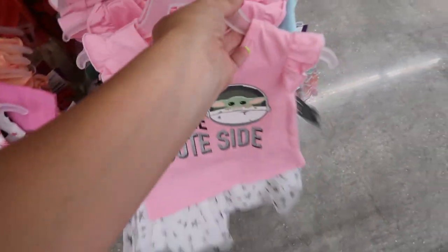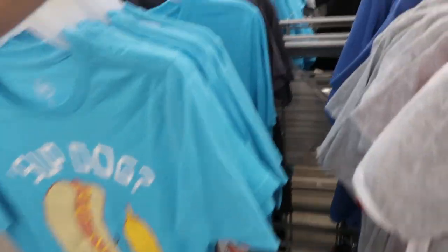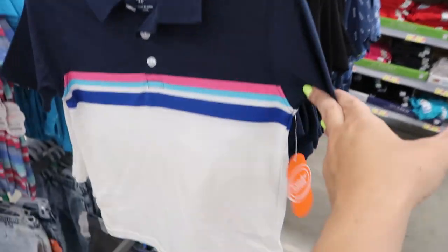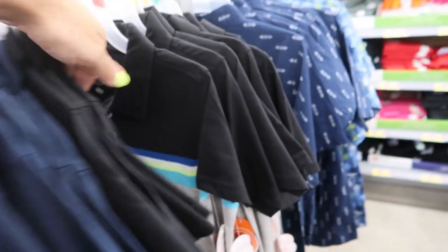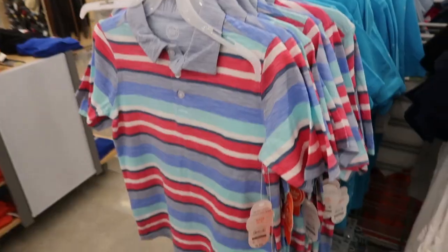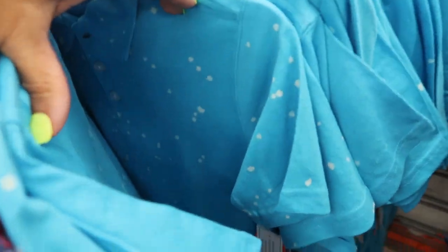Moving on to the boys section — they have some really cute graphic tees for $4.44. There's one with a little hot dog, a skeleton on a skateboard, a dinosaur with sunglasses, and 'Respect Your Mother.' For $6.92 they have little striped polos in navy/pink and blue. Back here they come in black, blue, and lime green. For $7.88 they have little button-down tops. For $6.92 they have a polo with buttons in pastel stripe and a blue tie-dye.